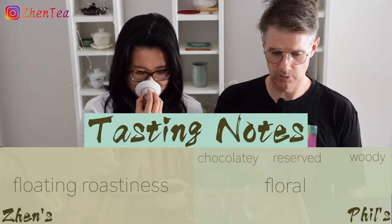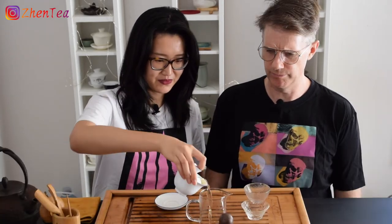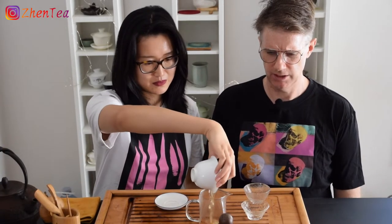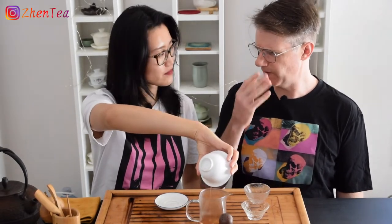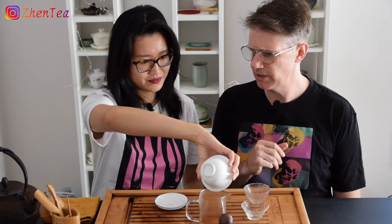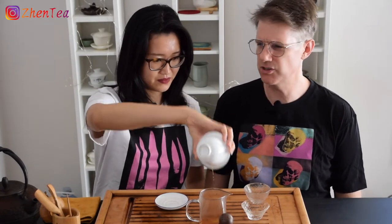Really obvious floral right away. Pretty big for a rock tea. Not those orchid-y florals — it's more like a high, floaty one. I can't pick a single flower but it's not those deep thick ones. Very nice floral. Interesting.